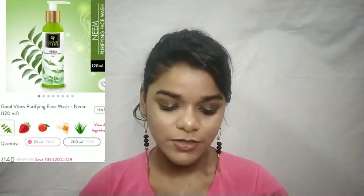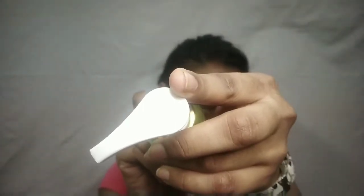The next product is Good Vibes Neem Purifying Face Wash. I use it quite a lot but I don't really like it — sometimes it makes skin excessively dry. I don't want to invest in this face wash. It is 175 rupees and you get 120 ml of product, which is a decent amount, but I won't suggest it. Good Vibes doesn't really work for me. Also, the pump doesn't work — that's a problem.